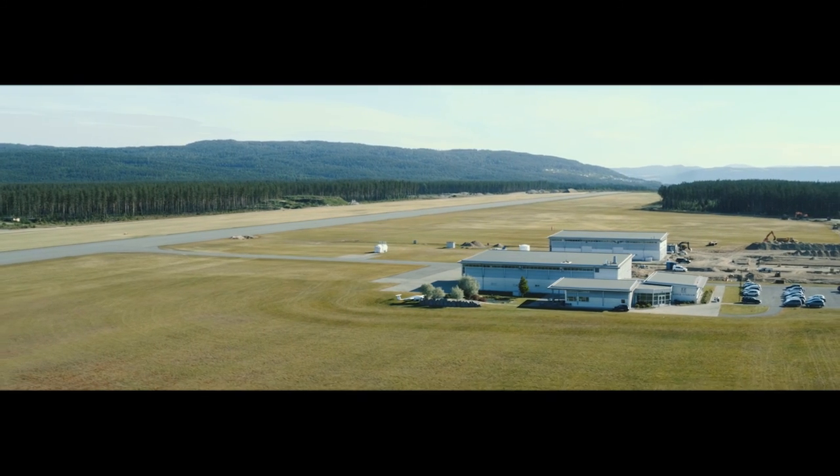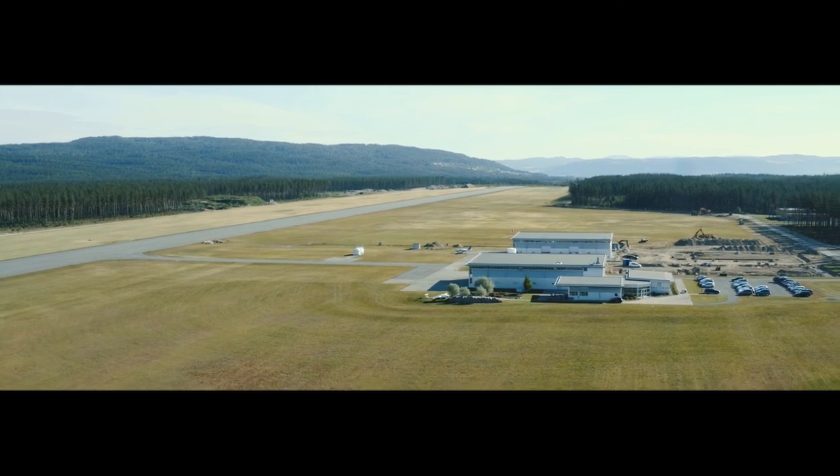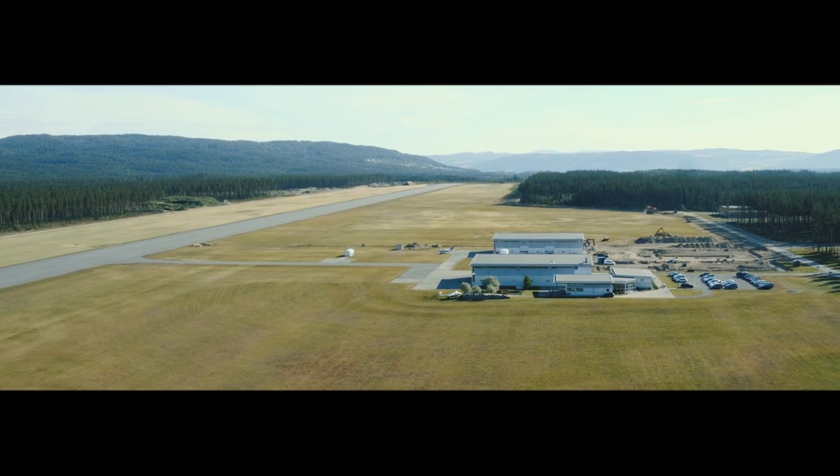Looking back in history, minerals have been used to define eras like the Stone Age, Iron Age, Bronze Age. The way we see it, the time has come for titanium.